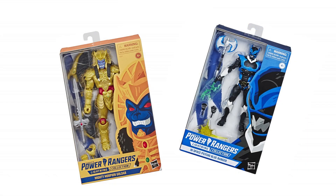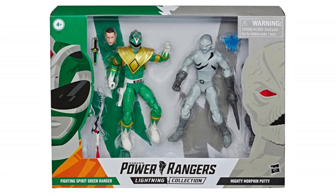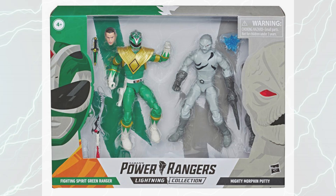It could be that Wave 2 was overshadowed a lot in the fall of 2019 by multiple store exclusives and 2-packs. Next time on the Lightning Library, we will take a look at the first retail 2-pack in the line, with one of the strangest picks for its contents.